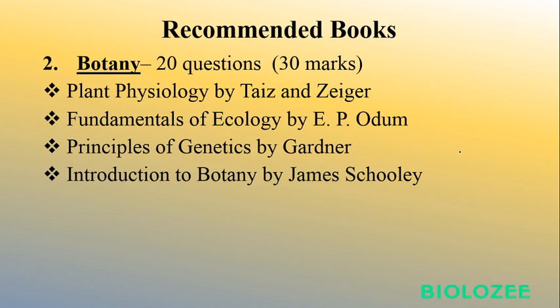For Botany, it's also 20 questions for 30 marks. Recommended books: Taiz and Zeiger for Plant Physiology, Odum for Ecology, Gardner for Genetics. For more detailed botany, you can go through a school e-book. You can also use books by Indian authors that you studied during graduation or post-graduation. The key is to stick to the syllabus — go through topics once, make good notes, and keep revising. Revision is the only key to success in this exam.